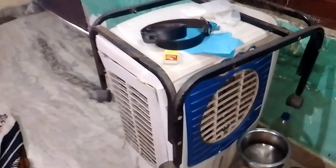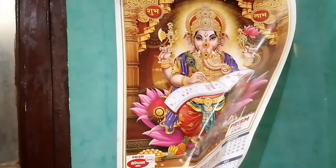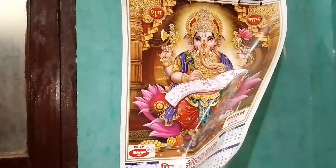This is my gas cylinder. And this is my cooler — it's been a long time since I used it because the weather has been fine. And this is the father's house poster.